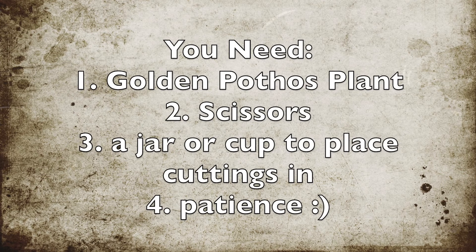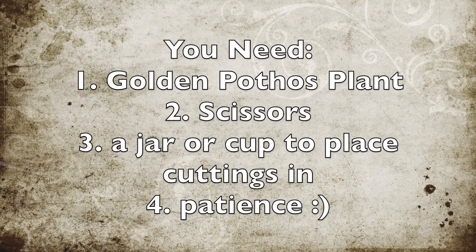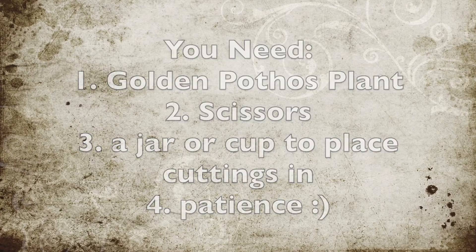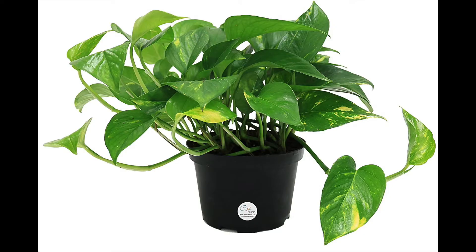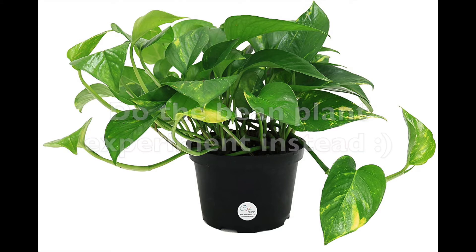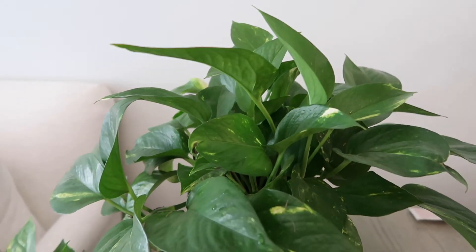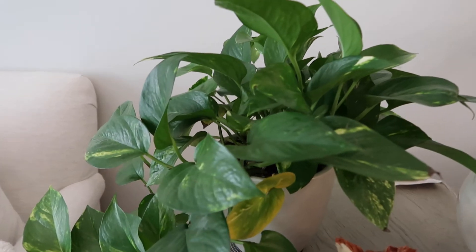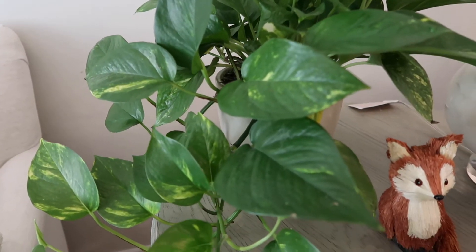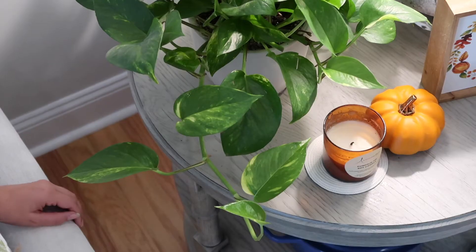The most important thing you are going to need for this to work is a plant to propagate. In this case I'm using a golden pothos plant. If you do not have one of those, this video is not for you. But if you want to get one, they're actually one of the easiest plants to take care of and they're not too expensive either. I actually got my first pothos at a grocery store, so they're pretty easily accessible.